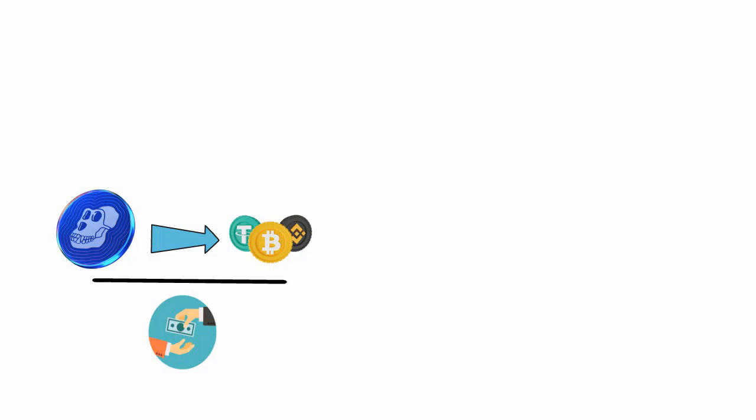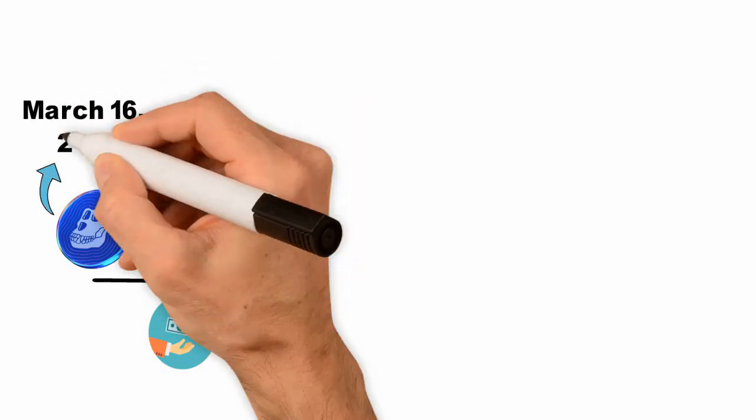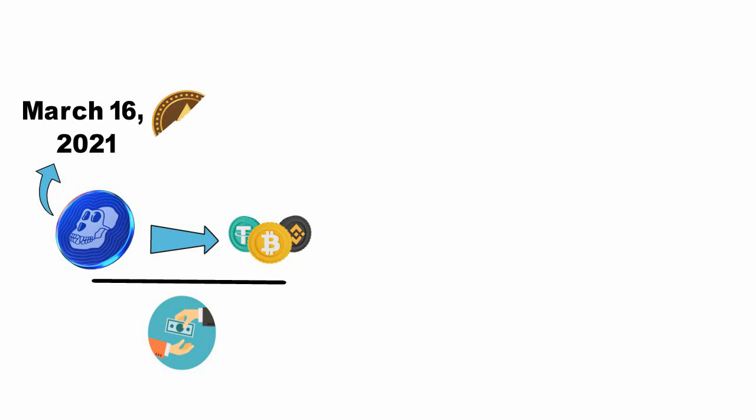ApeCoin is a digital asset and cryptocurrency that was created with the intention of being used as a means of payment within the Ape ecosystem. ApeCoin was launched on March 16, 2021, and is based on the Ethereum blockchain, utilizing the ERC-20 token standard.